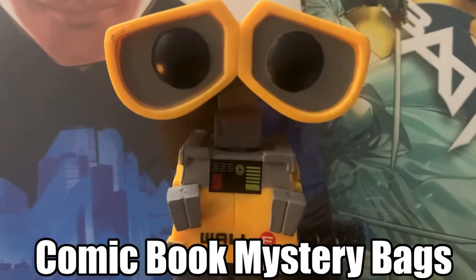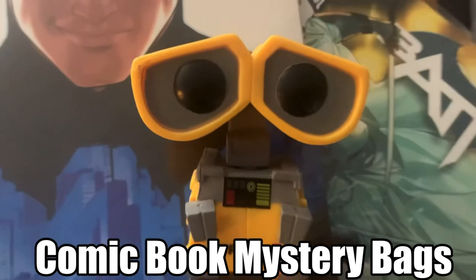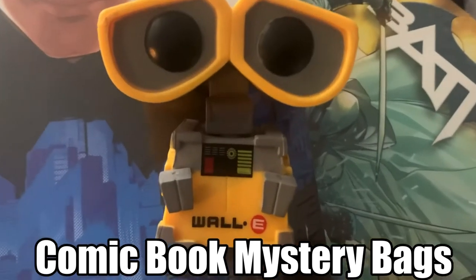And without further ado, let's go to the one and only Wally. Take it away Wally — let's see what we got from Walmart. Thank you Wally for protecting those two mystery bags.